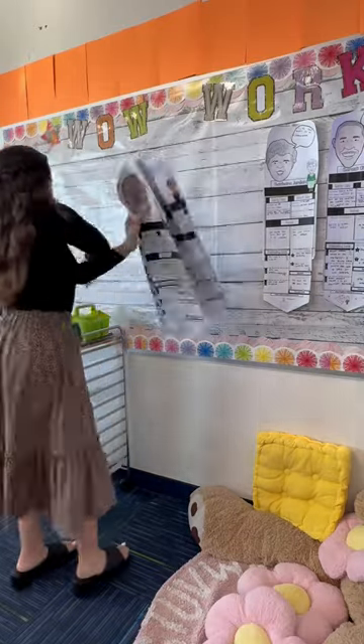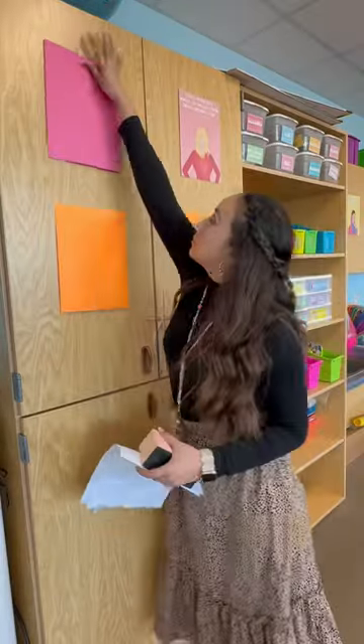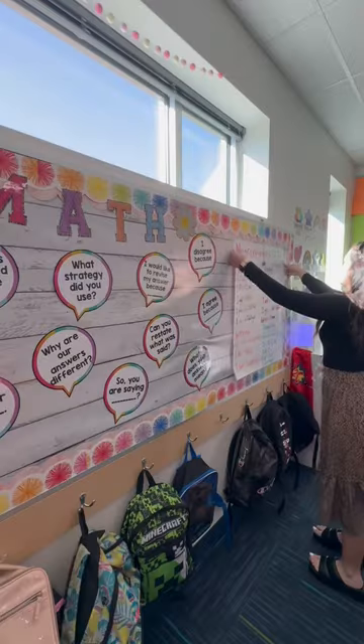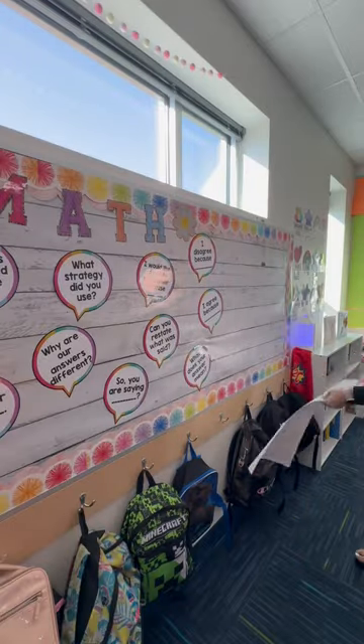It's officially testing season, so cover up my walls with me. We had Zella testing for EL students in February, so I'm just reusing a lot of that paper that I had.